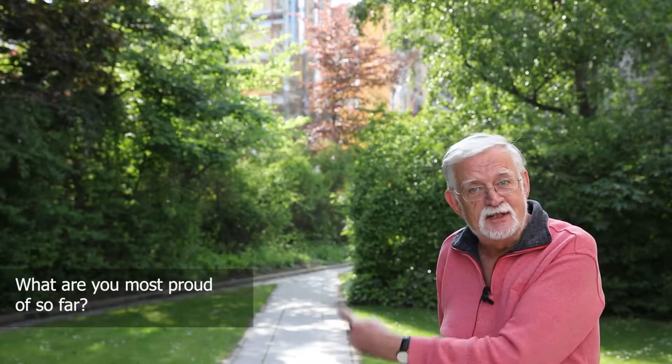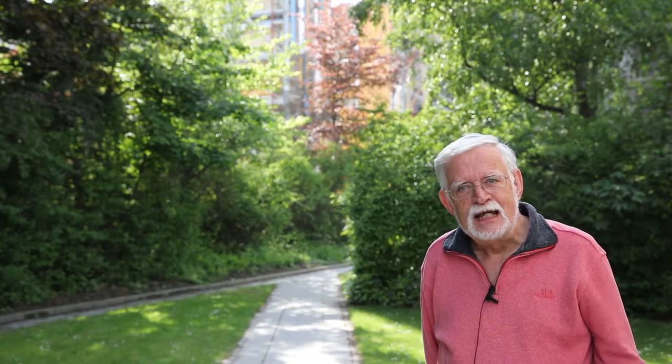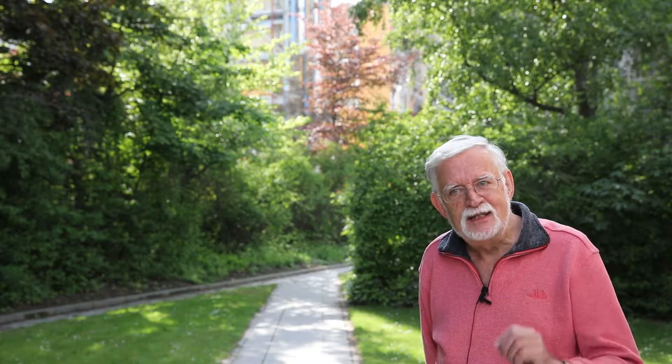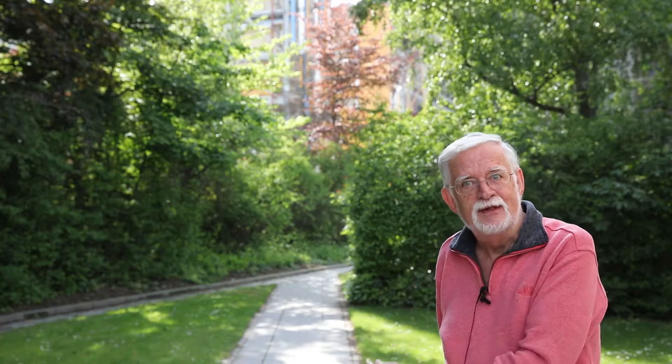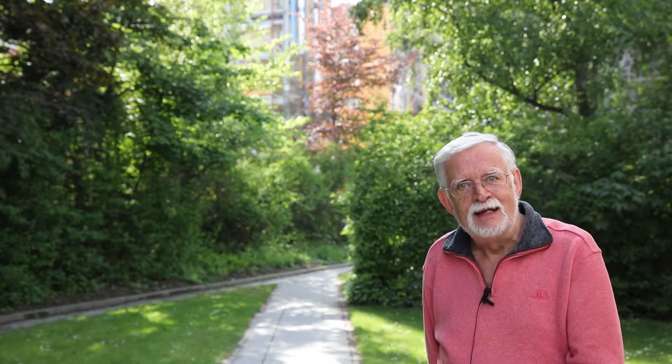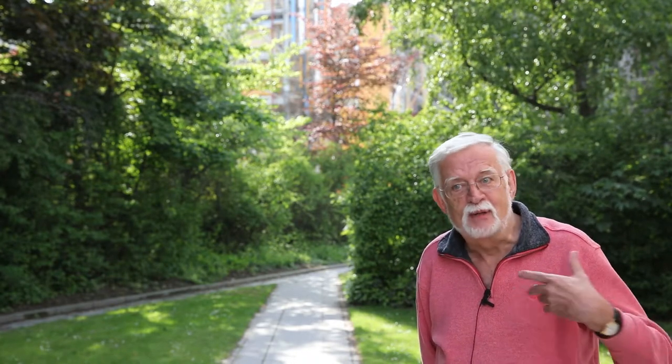I'm really proud of the existence of this very plant. If you think that in 2014 it was just a concept, and now to see this as a pilot plant of that kind of scale — it's an enormous thing to be proud of.